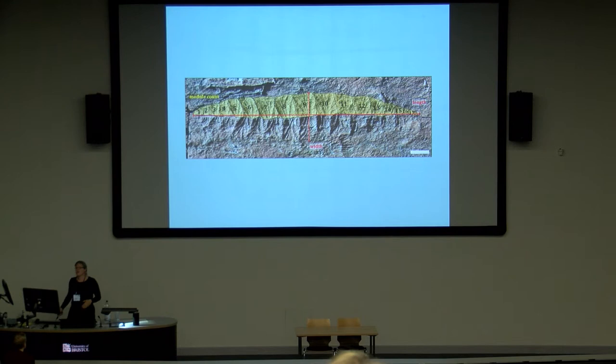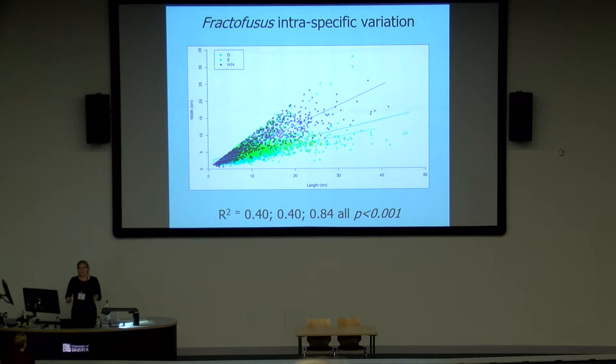So what can we look at with Fractifusis? Fractifusis are assessed using two different metrics: firstly the length-width ratio, and secondly the number of modules or sets of primary branches. There's a surprisingly large amount of variation — when looking at almost 5,000 specimens, things are a lot more variable than you might suspect. If you fit simple linear models, you find you're only describing about 40% of the variation in these populations just by increasing the length. There's a lot of variation going on that we want to try and describe.